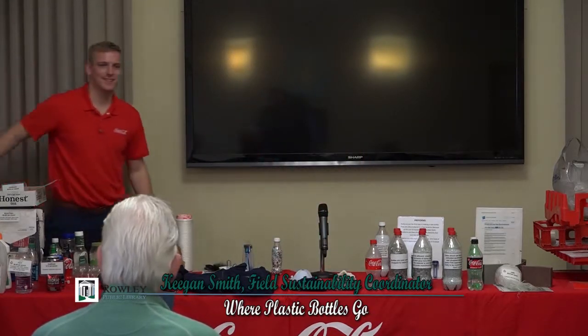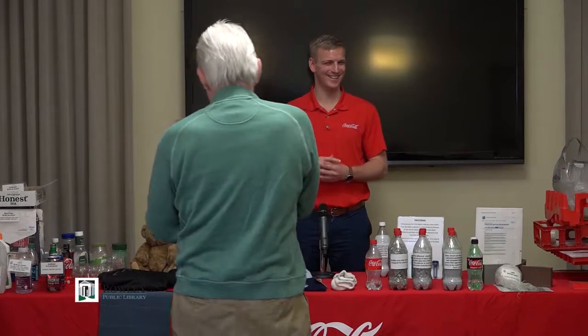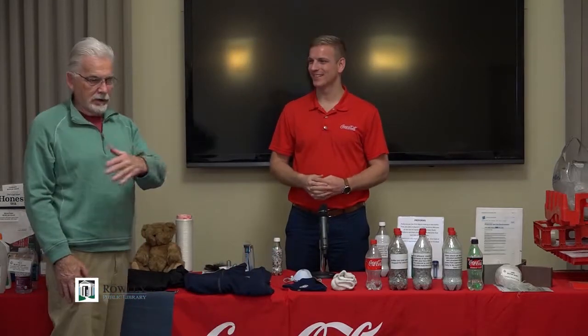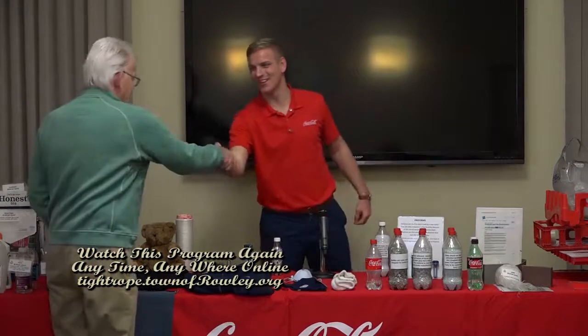Thank you very much. Someone asked about take-out containers — that's another topic we can talk about. Keegan will be around for a few minutes for additional questions. Thanks to everyone for coming out.